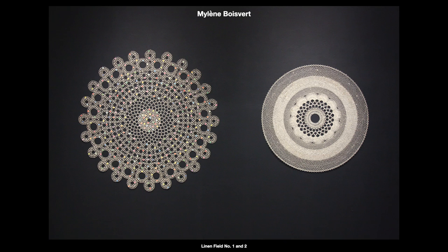My name is Mylène Boisvert and I am a textile artist based in Montreal. For this presentation,